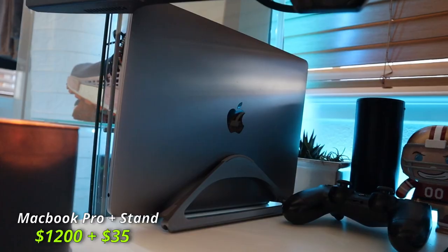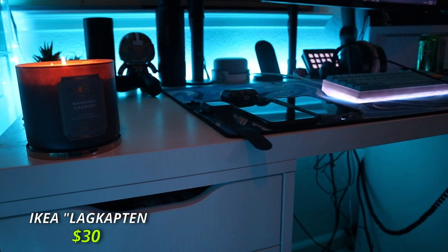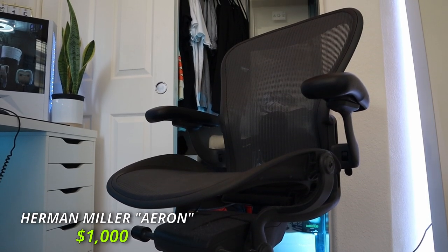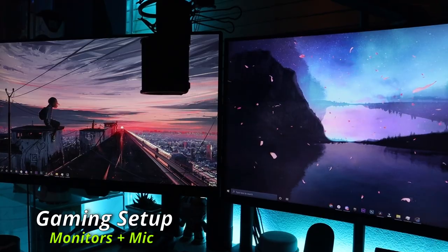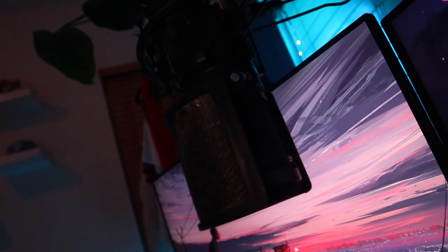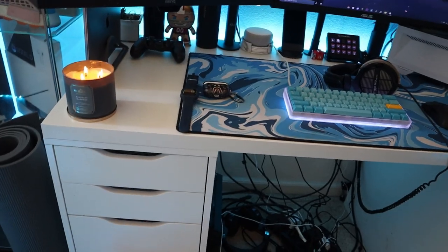I also have a PS4 controller that I don't use and my MacBook Pro sitting on a MacBook stand. The tabletop I use is called the LAGKAPTEN from IKEA — the 55-inch one for around $30 — held up by two IKEA ALEX drawers. I don't have cable management because I've been switching my setup corner to corner every couple months and got tired of it. The chair is a Herman Miller Aeron, which goes for around $1,000 to $1,700 — I did get it for free though. My main monitor is a curved 144Hz ASUS monitor and the second is a 60Hz BenQ. My mic is an Audio-Technica AT2020 XLR held on a Blue Compass boom arm.